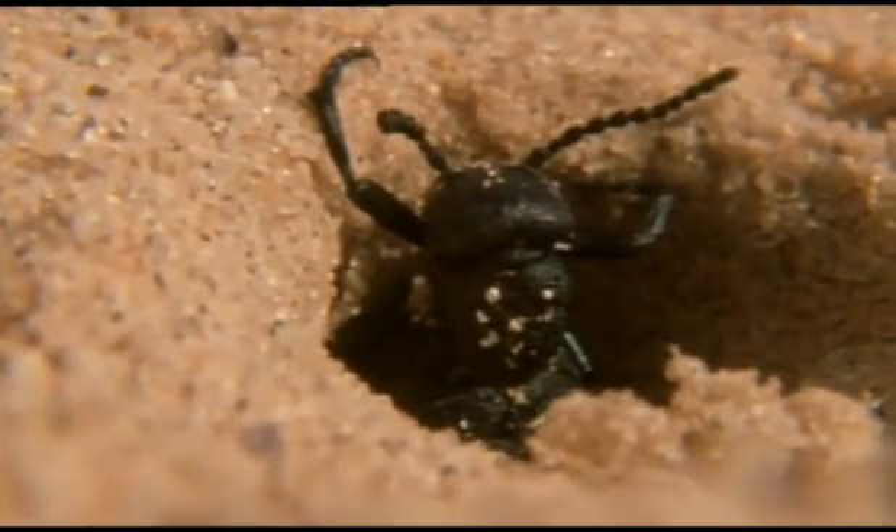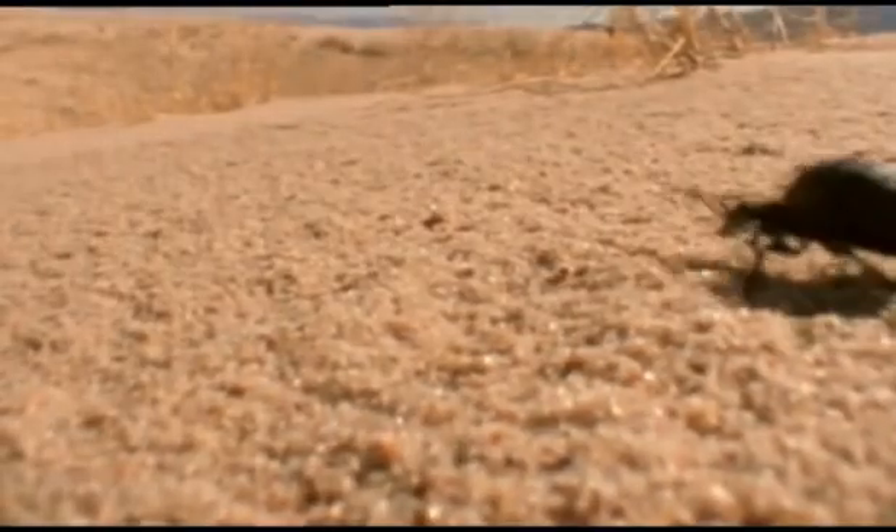It starts, simply enough, with the female beetle. She has dug a hole and is now laying her eggs in it. That done, she abandons them.